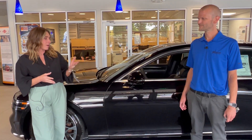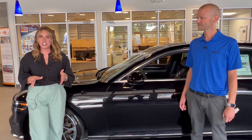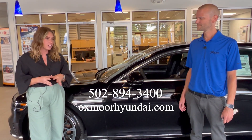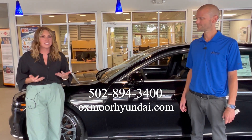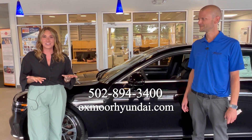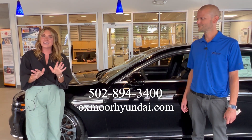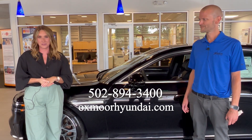Thank you so much, Kenan, for talking about this beautiful G90. If you have any questions or if you'd like to stop in and take a look at this vehicle in person — like he said, there are so many features that we just cannot mention them all in this video. So you'll have to stop in and take a look for yourself. All of our contact information is right here, and we look forward to hearing from you soon. Bye.